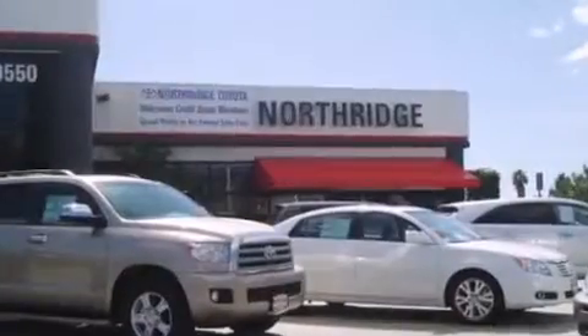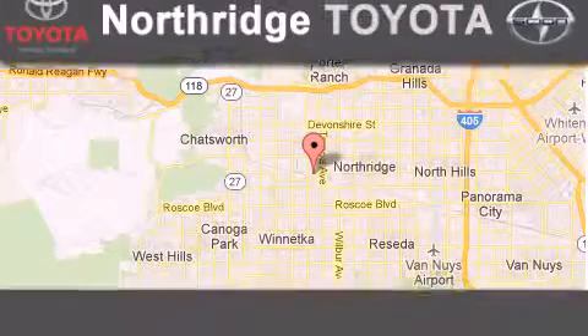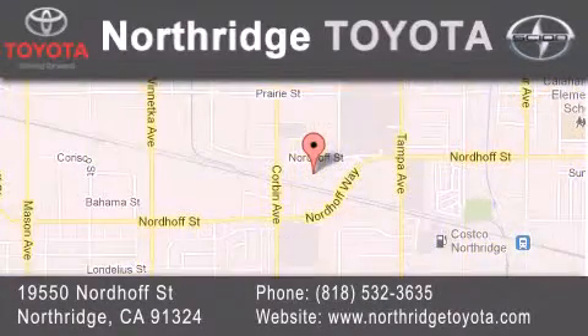Thank you for considering Northridge Toyota for your next vehicle. If you have any questions, please visit our website, give us a call, or stop by our dealership, located at 19550 Nordoff Street in Northridge, across the street from Northridge Fashion Center. See you soon. Thank you.